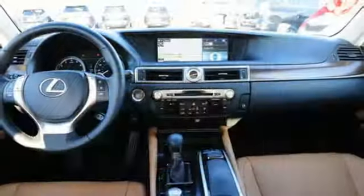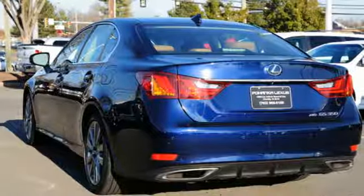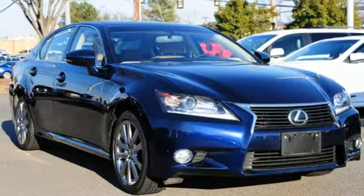Automobile raves: step into the GS350 and every surface you lay your hand on is made of a high quality or soft touch material. Live a lifestyle that leaves a lasting impression in this Lexus.